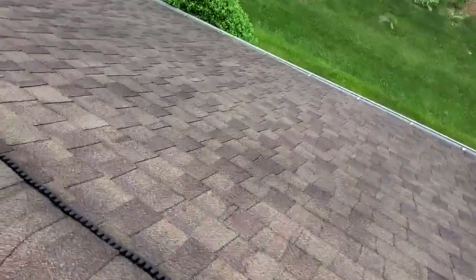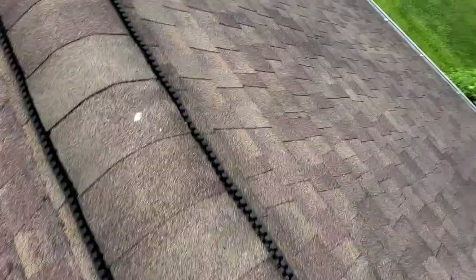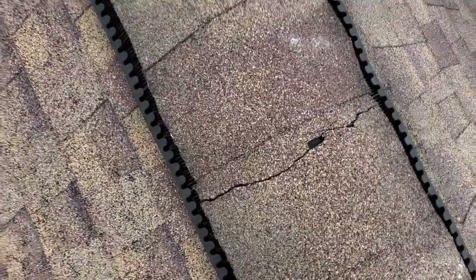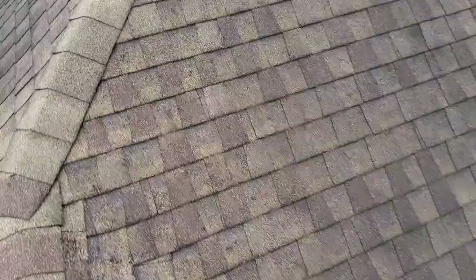We do have several cracked shingles on the ridges. This one's got a dent as well. I don't know if somebody's been walking on the ridge vents or what, but there are several cracks, and also on the hip ridges I've got some cracks.